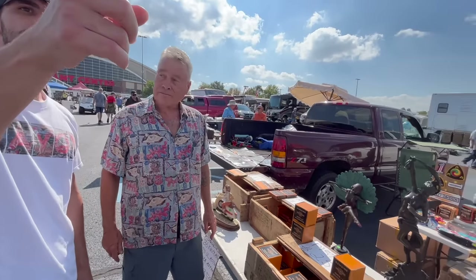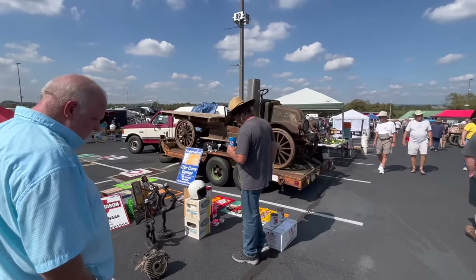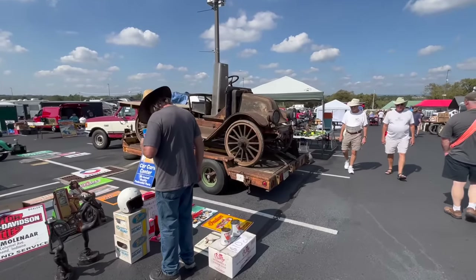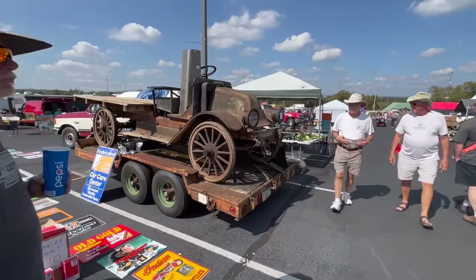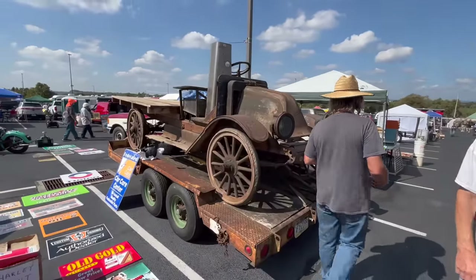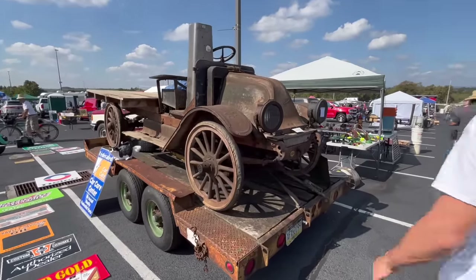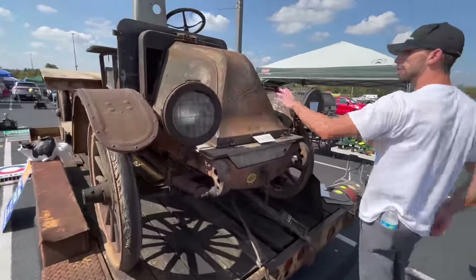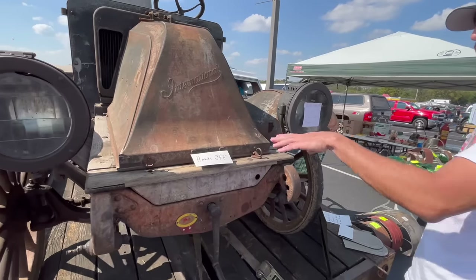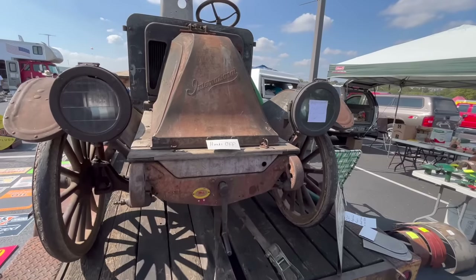What is this thing over here? That's my buddy's — it's a 1918 International. Talk about a barn find. It's got the hand crank on it to start it, and it actually runs and drives. This one's here for the show — you can see it says hands off, it's not for sale.